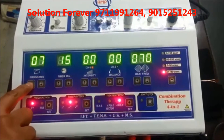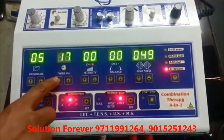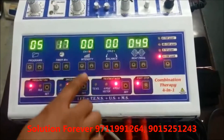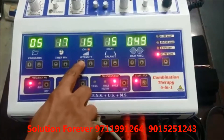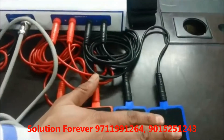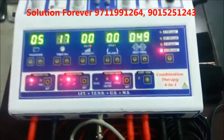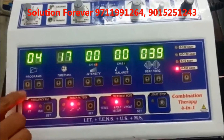Set the timer using Timer Up or Timer Down. Start the machine and increase the intensity. Stop IFT. You can also set IFT programs manually.